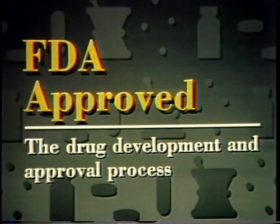The title of this program is FDA Approved. We'll look at how the pharmaceutical industry develops a new drug and how FDA decides when a drug is safe and effective.